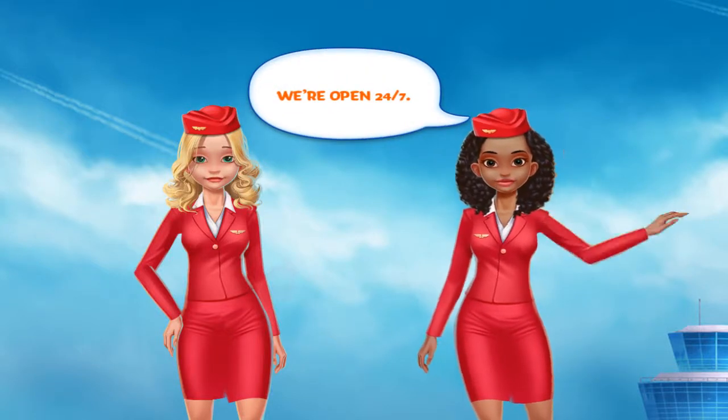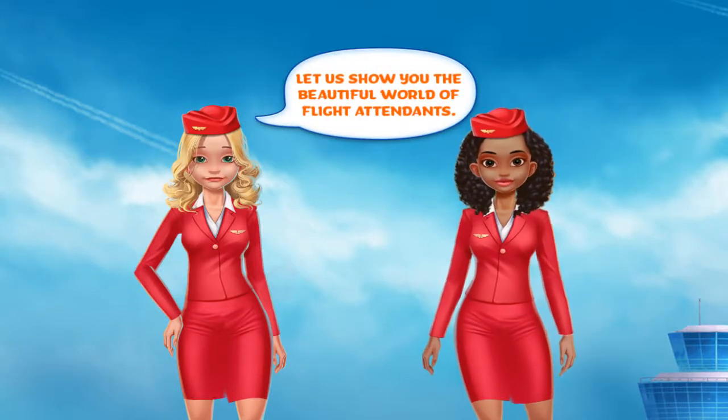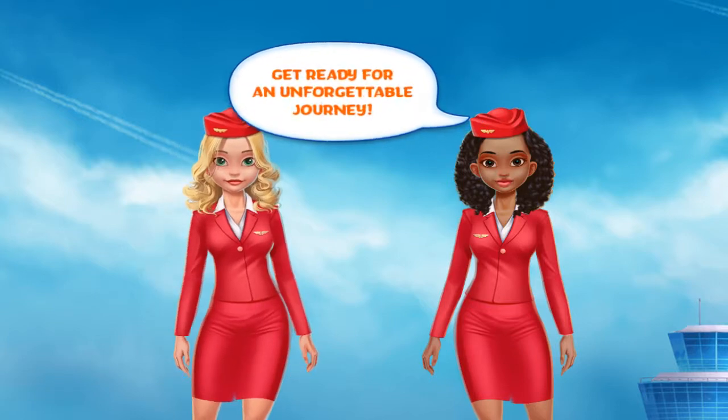Hail Airlines, we're open 24/7. Let us show you the beautiful world of flight attendants. Get ready for an unforgettable journey.